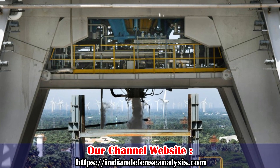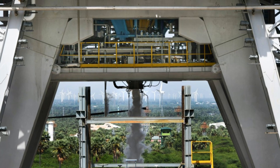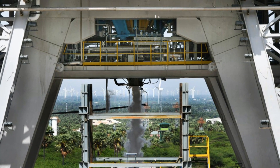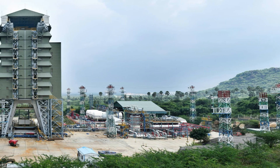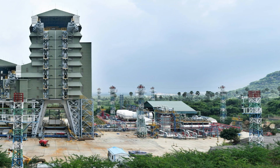ISRO has successfully commenced testing of its new semi-cryogenic engine SCE-200. This engine is designed to power future launch vehicles and eventually the core stage of LVM3.